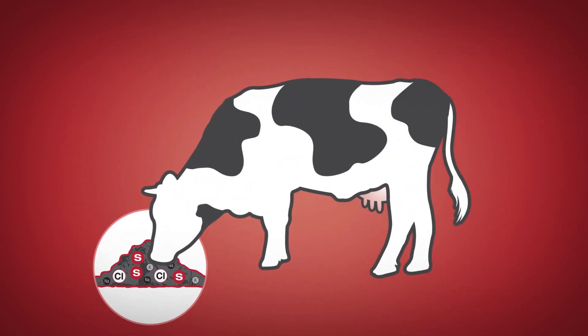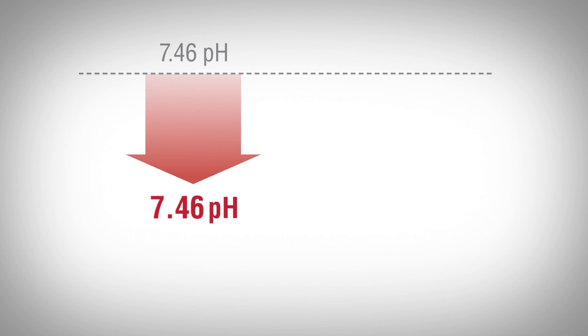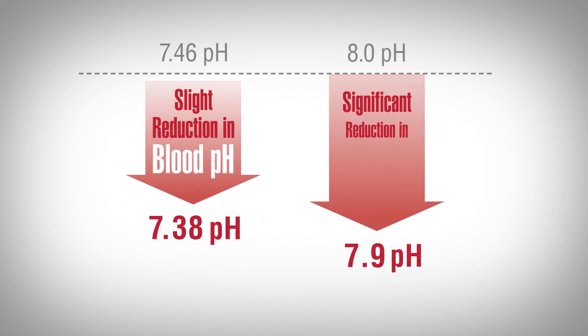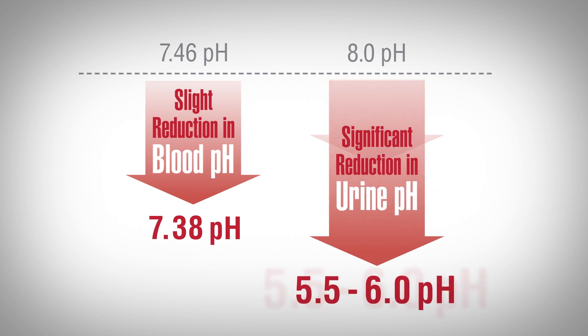Consumption of this negative DCAD diet places the cow in a state of compensated metabolic acidosis. Compensated metabolic acidosis results in a slight reduction in blood pH, along with a significant reduction in urine pH.